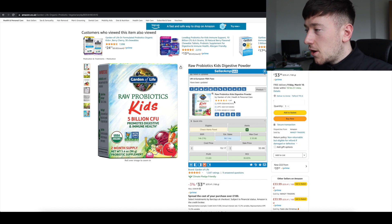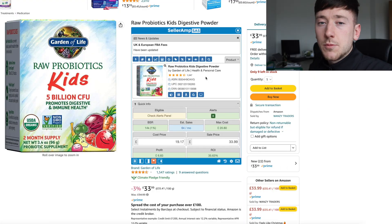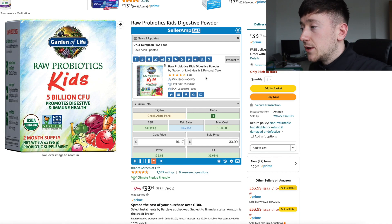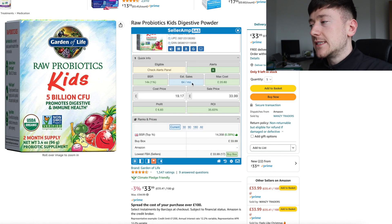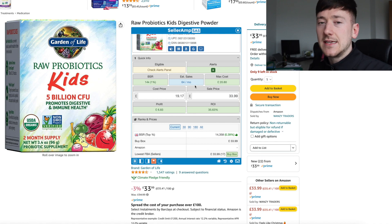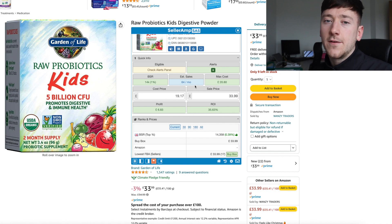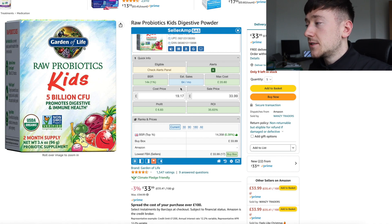The first thing I look for is reviews. This product has 1,500 reviews and almost five stars — very good. We can also see estimated sales of around 64 per month. A useful tip: divide that number by 31 days and you get approximately 2 units per day if you have the buy box, i.e. the lowest price on the listing. This is a very accurate reflection — I've actually been selling two to three items per day on this listing, so Seller Amp's estimate is spot on.